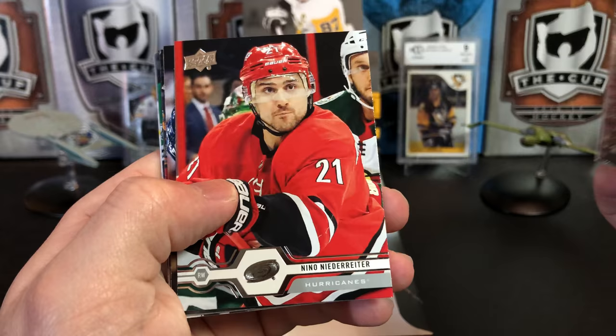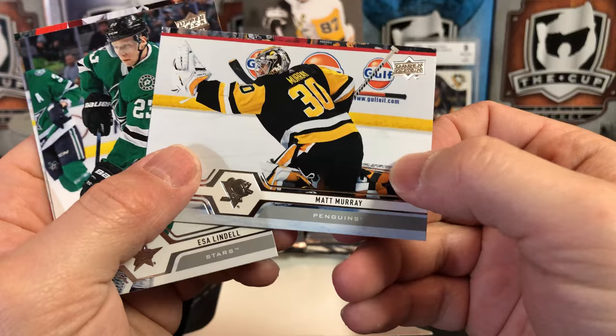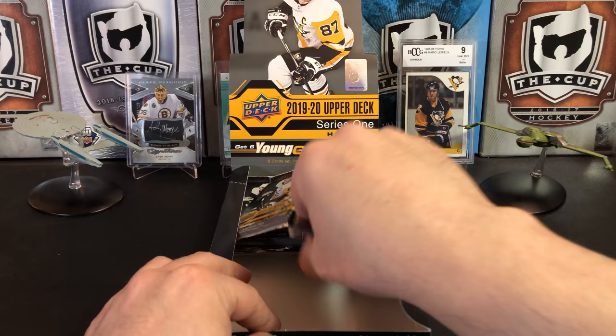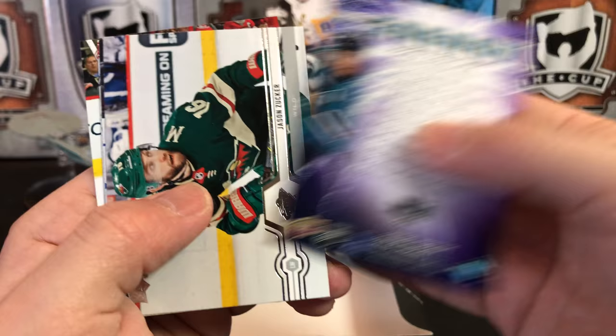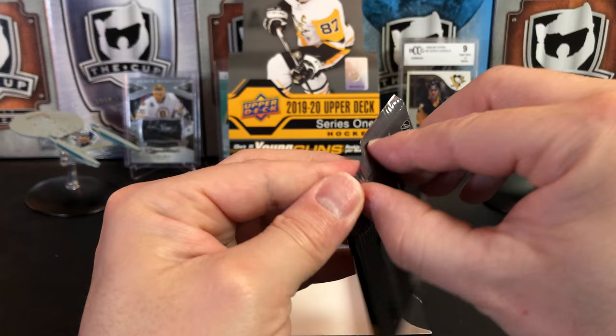Brandon Sod, Nino Niederreiter, John Carlson, a Young Gun of Alexandra Texier. Matt Murray, Esa Lindell, David Krejci, and Roberto Luongo. Evander Kane, Brandon Dillon, Duncan Keith, and we've got a Pure Energy of Logan Couture. Jason Zucker, Cam Fowler, Connor Hellebuck, and Miko Koskinen.